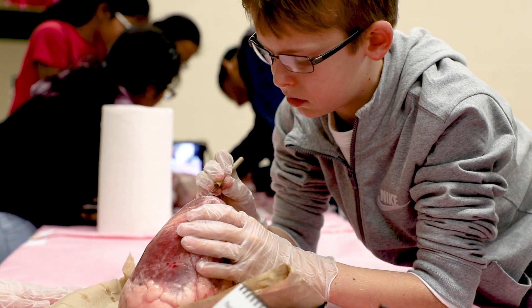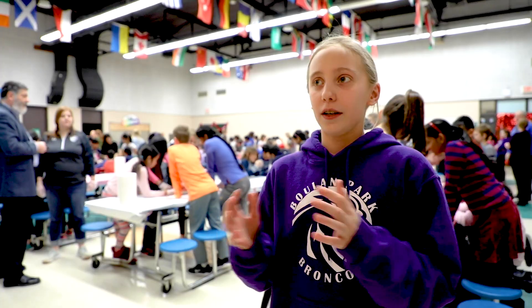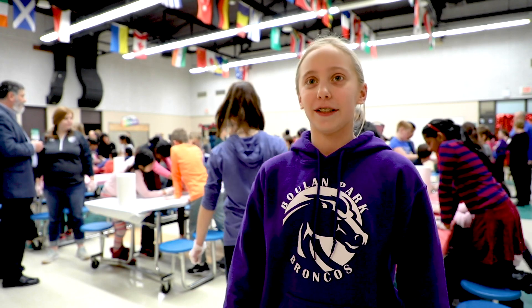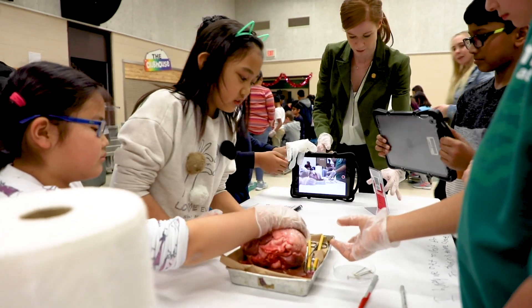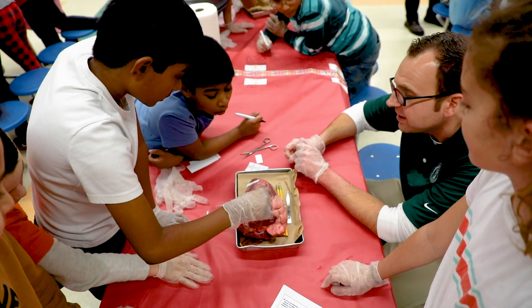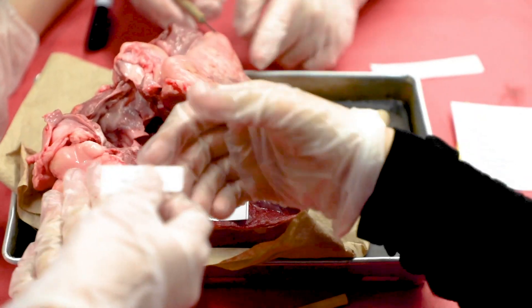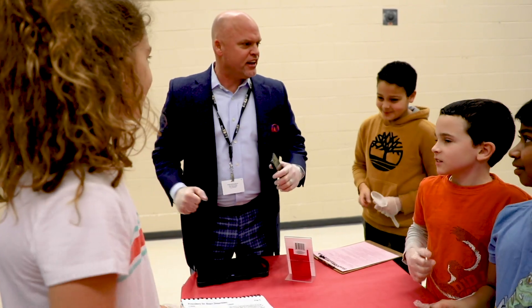The reason we do a cow heart is because it's the most alike to a human heart — it looks very similar to an actual human heart. It's a really fun experience, especially for the fifth graders, because next year if they go to Bowen they get the chance to do this again and be mentors for the next year's fifth graders.